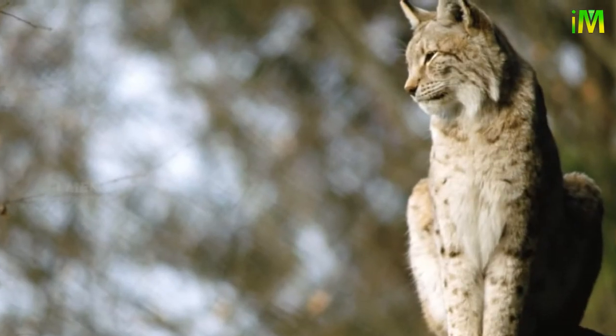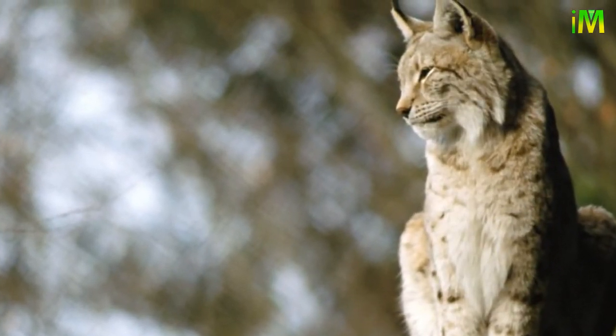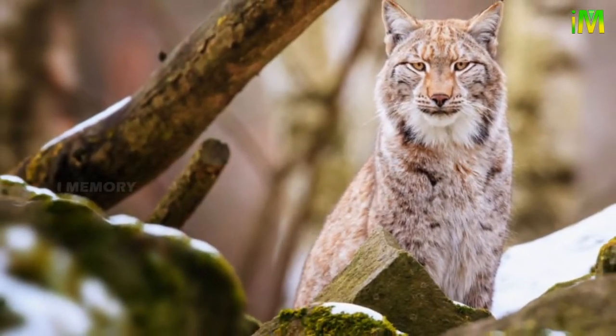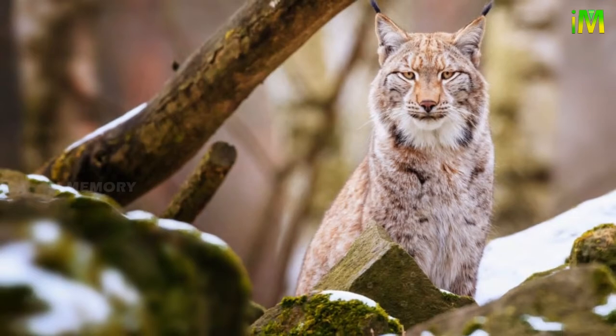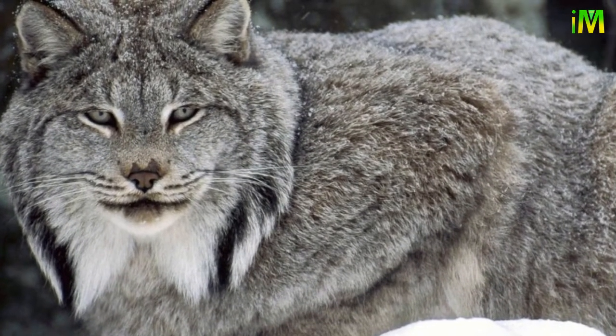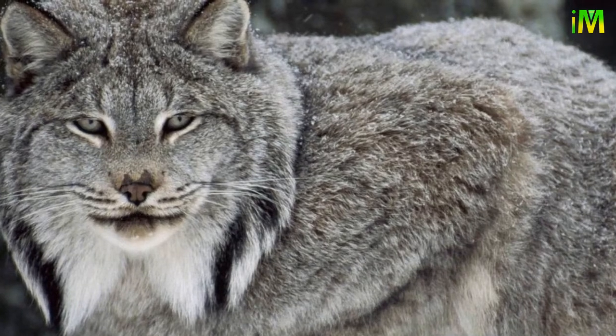Their tufted ears help to enhance hearing. Their eyes are also strong, and the wild cats can spot a mouse from 250 feet away. Lynx are specialized hunters.